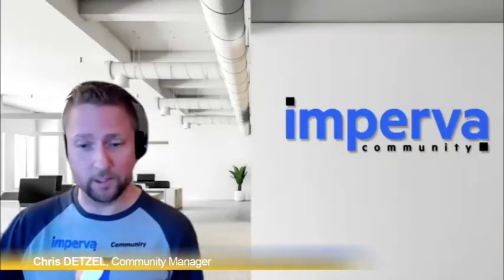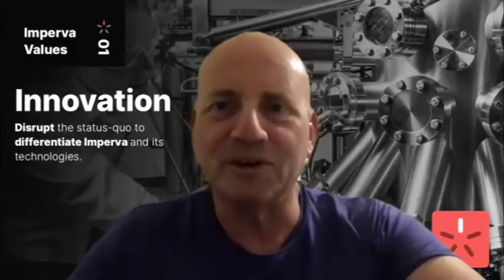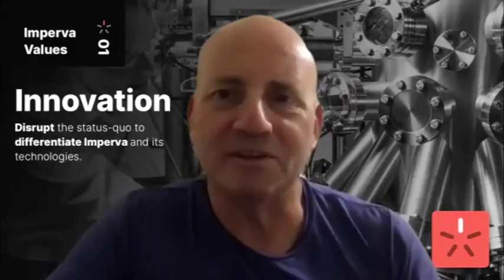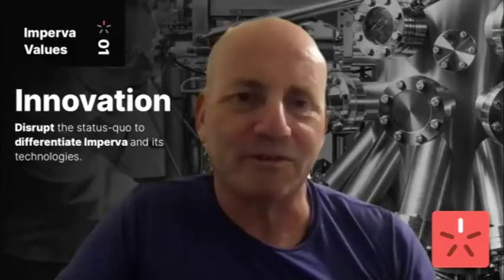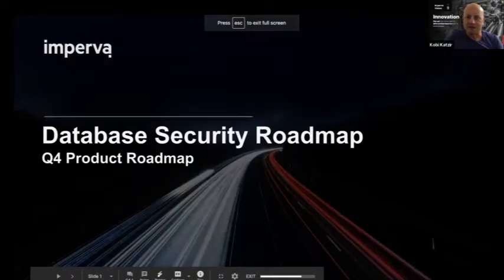Thank you everyone for coming, I really appreciate it. Thanks Chris, and thanks to everybody on this call — I know you had different options this morning or afternoon wherever you are. I'm happy that you decided to join. We don't have just three slides, we have more, and I'm also happy to answer questions about where we're going in Imperva data security.